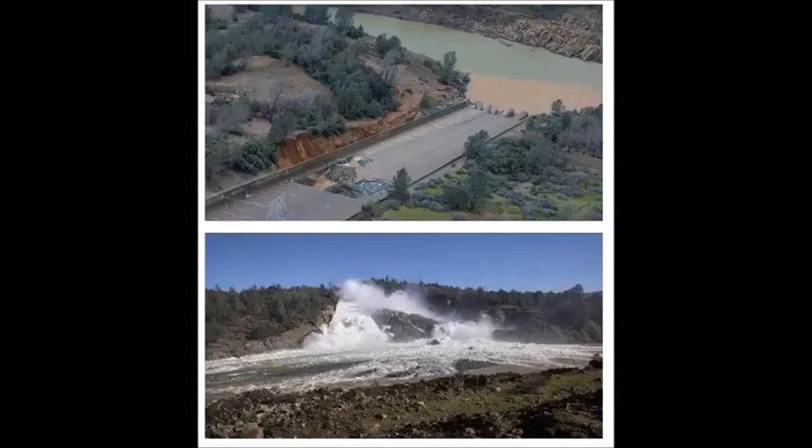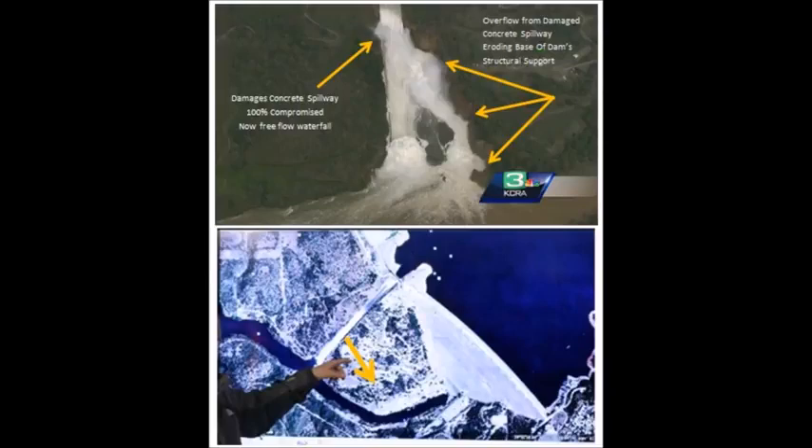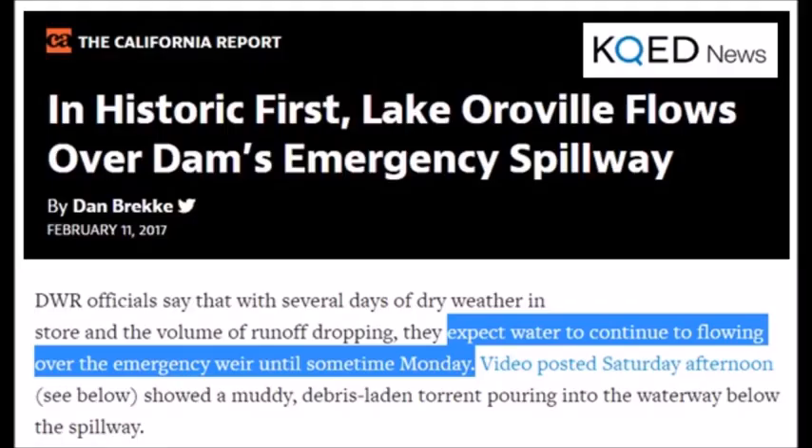So the question is: even at 35,000 cubic feet, how long can they let that run before they need to turn it completely off and put everything over the emergency spillway? This has been an untested thing that they said would never be used. They even told you yesterday they wouldn't use it, and then suddenly they're going to put four times more water over it than they said they would.